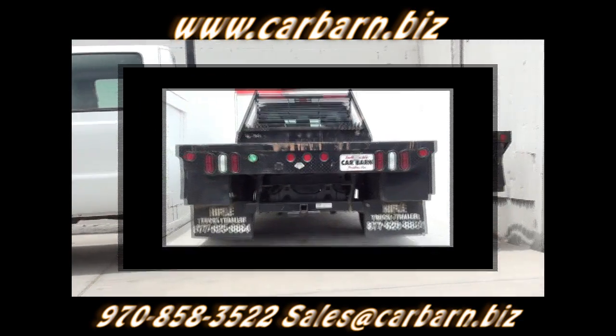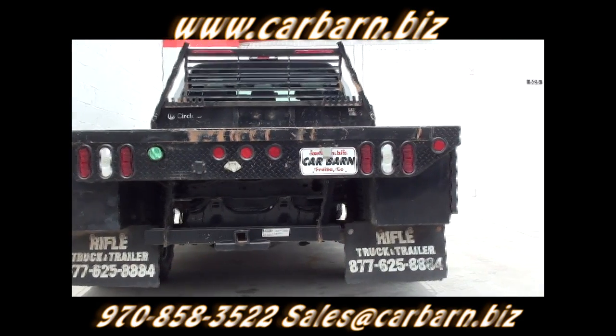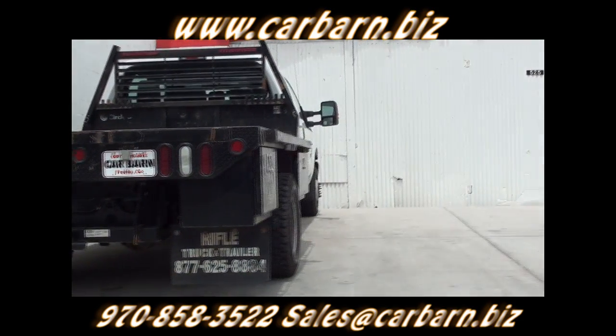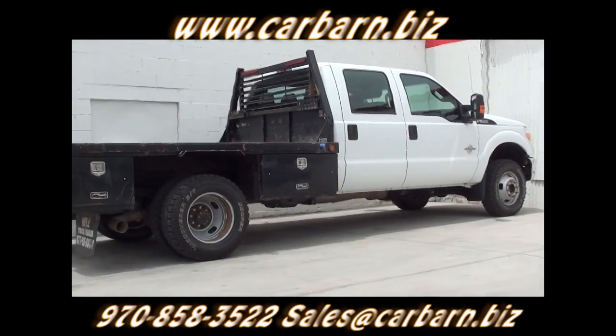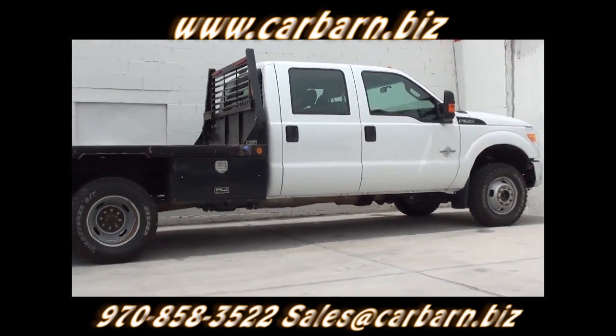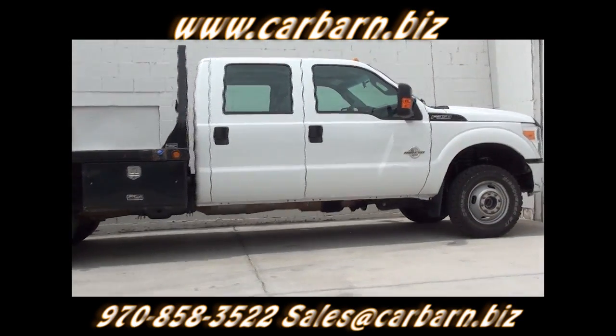It has factory warranty left until May of 2013 or 50,000 miles for the bumper-to-bumper coverage. The powertrain warranty is good until May of 2015 or 60,000 miles, and the factory engine warranty until May of 2015 or 100,000 miles.